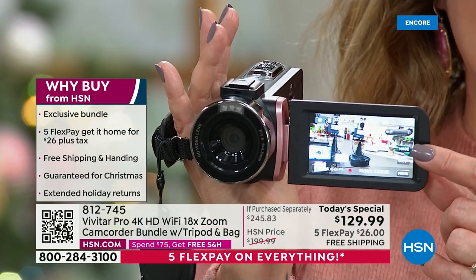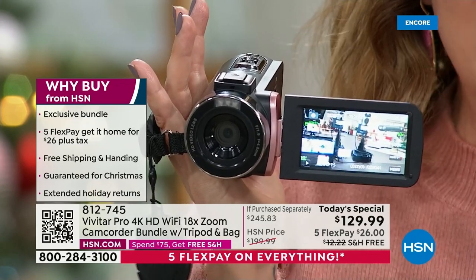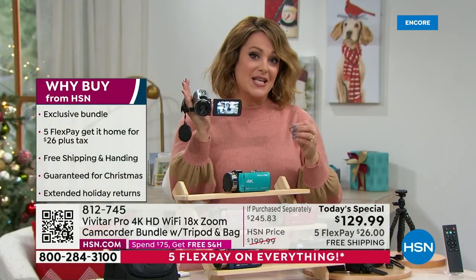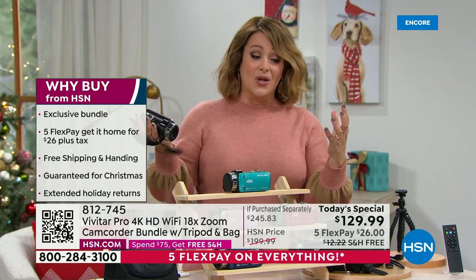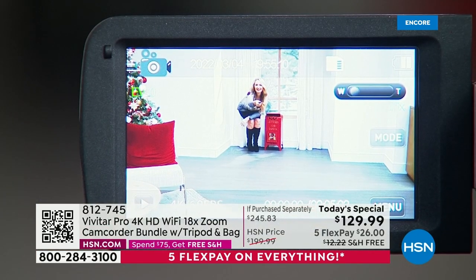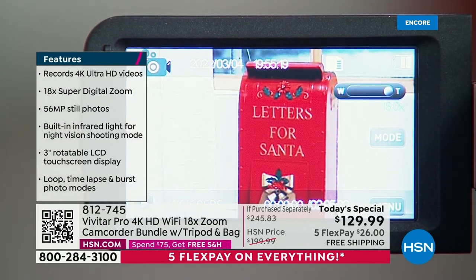If you want to order, we are very busy right now. HSN.com is the fastest way; scan the QR code on the bottom of your screen. Enjoy the five flex pay and free shipping. Remember, guaranteed on-time delivery before Christmas at no additional charge. For last-minute universal gifts, this even makes a great family gift — baby showers, housewarming parties, first, second, or third babies. Everybody appreciates this — it's for all the moments in life.